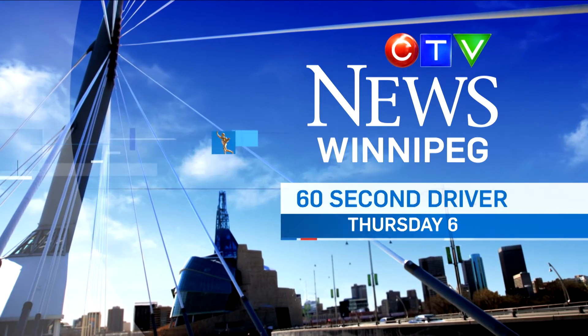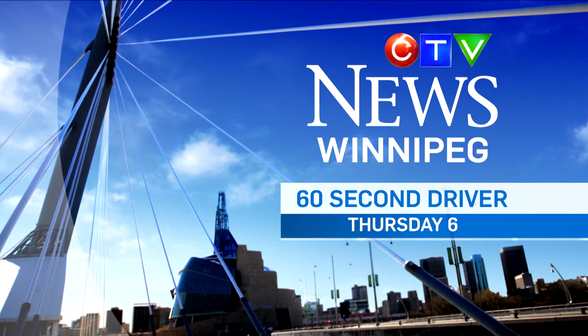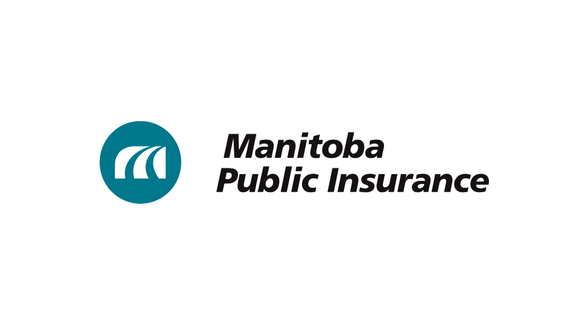For more driving tips, watch The 60-Second Driver, Thursdays at 6 on CTV News. Brought to you by Manitoba Public Insurance.